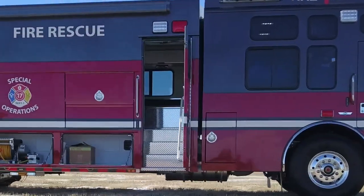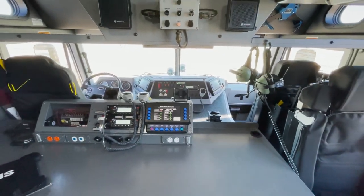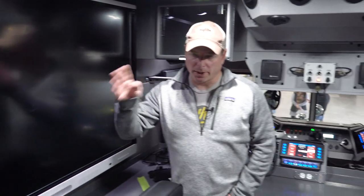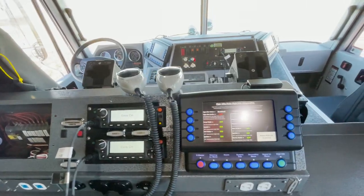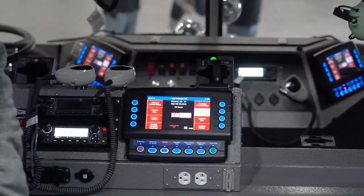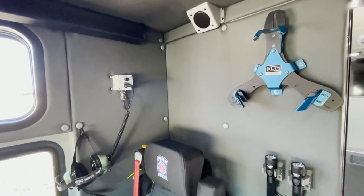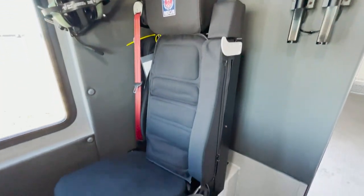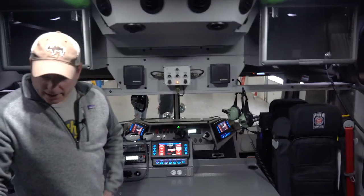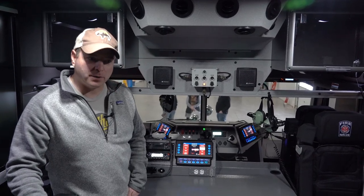In here we do have seating for two firefighters. This is more of our command area — we've got a smart TV in here that'll be connected to a laptop and we can project those images in the room behind us. We do have a couple of radios and apparatus displays so we can run a lot of the features of the apparatus, as well as some overhead compartmentation for research materials and documentation, and of course flat space to do reports and shuffle through paperwork.